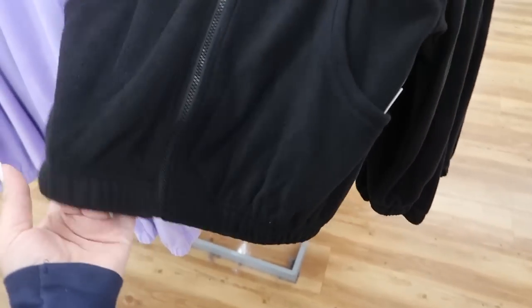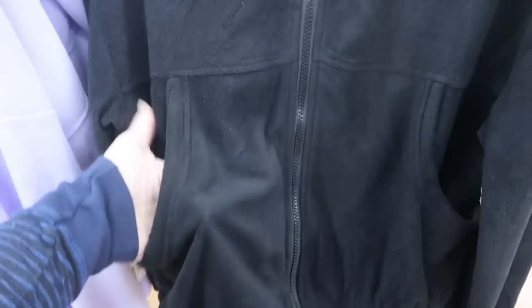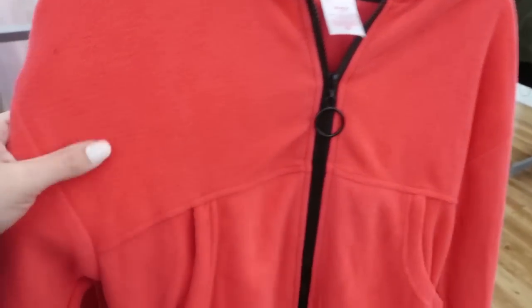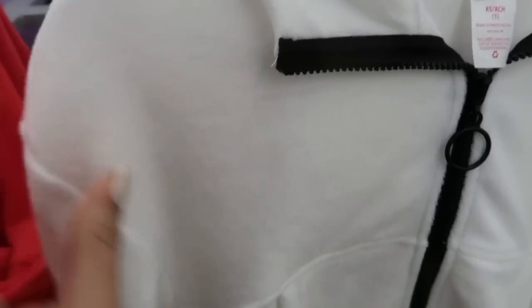It has an elastic waistband so you can pull it up — really cute. It's $12.96, there is a hood, and I really like the stitch across the middle and the way the pocket is. It comes in black and this cherry red, which is like in between a red and a coral, and then white which is really nice too.